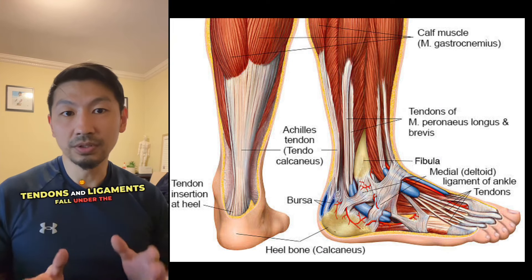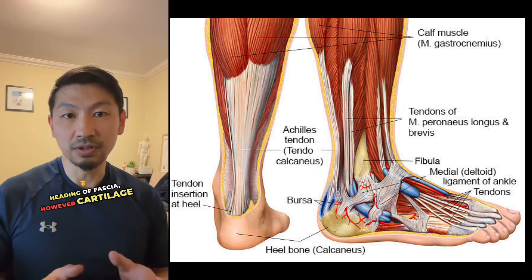Tendons and ligaments fall under the heading of fascia. However, cartilage does not. Bone is reinforced by fascia, however there is an ongoing discussion in science to determine whether it can be classified as fascia or not.